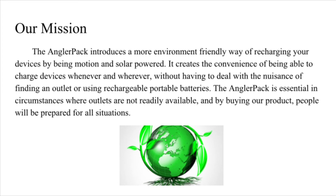Our mission: the Angler Pack introduces a more environment-friendly way of recharging your devices by being motion and solar powered. It creates the convenience of being able to charge devices whenever and wherever, without having to deal with the nuisance of finding an outlet or using rechargeable portable batteries.